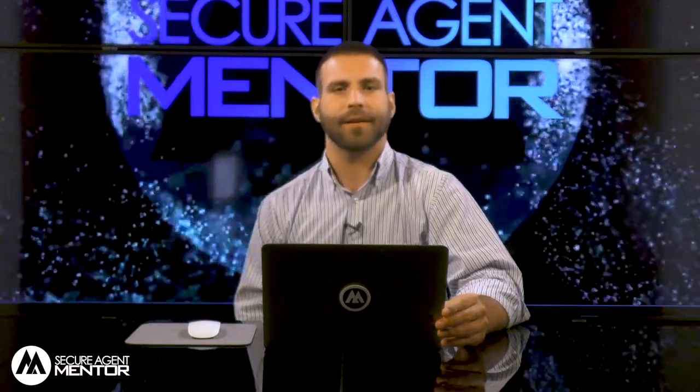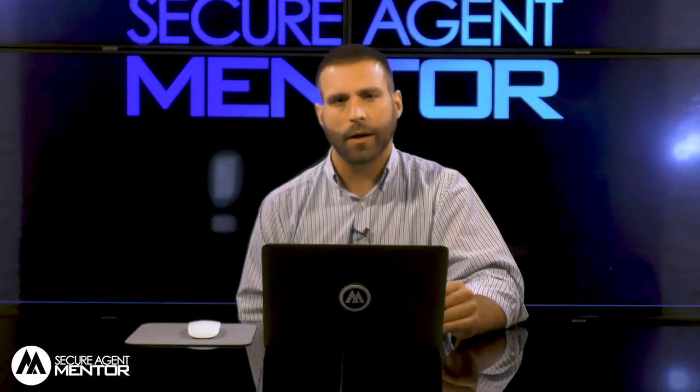Hey, what's up guys, my name is Daniel Jester here at Secure Agent Mentor. I'm going to do a quick tutorial video for you just to show you our website, so let's dive into it right away.